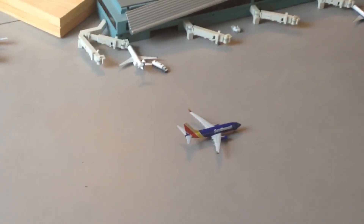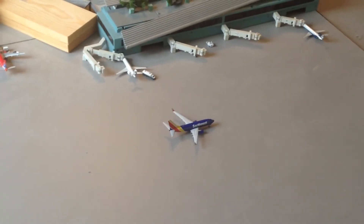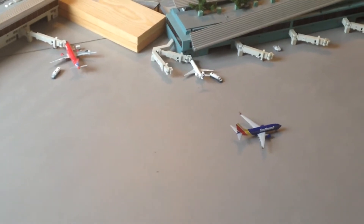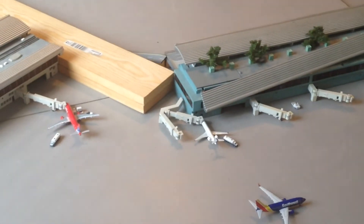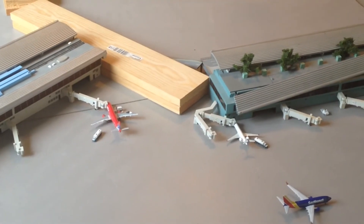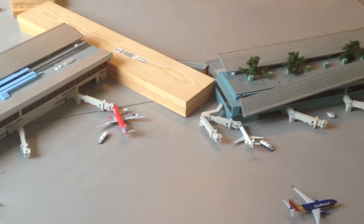Over here, we have the last Southwest aircraft in the new livery. As you can see, it'll be taxiing to the operational runway right now, doing a non-stop service over to Las Vegas. Over here, we have the United Express CRJ-700 — the aircraft will be doing a non-stop service over to Washington Dulles.